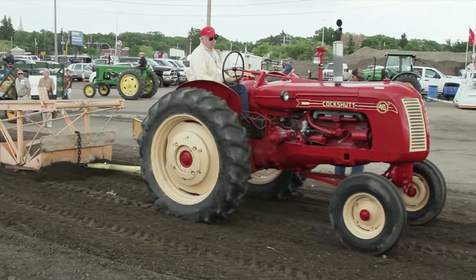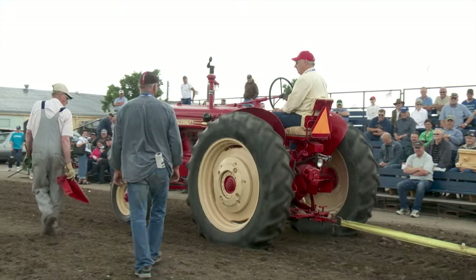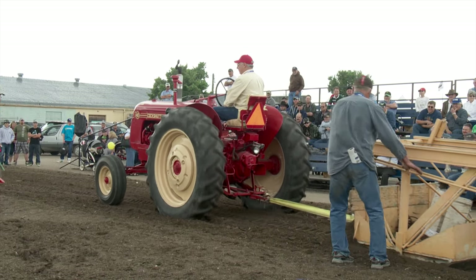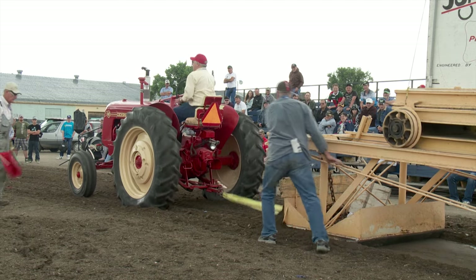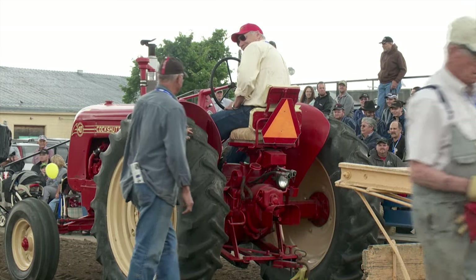Right now McDougall is pulling with a 1949 Cockshut 40, which is rated at right around 40 horsepower. He bought this tractor at an auction sale a couple of years ago, and after doing some body work and acquiring a few missing parts, he started pulling with it. McDougall says strong collector interest has made Cockshut tractors pricier — at one auction they tried to buy a Cockshut 20 with $6,000 cash and it went for $11,000.